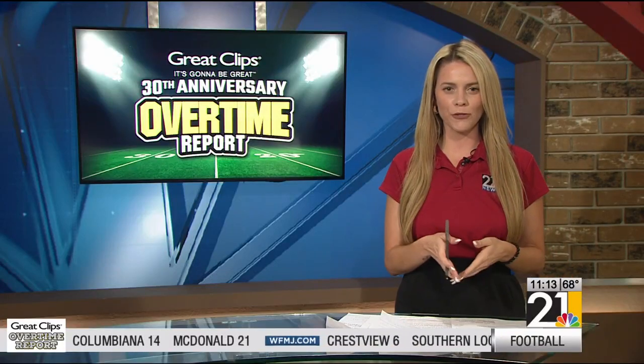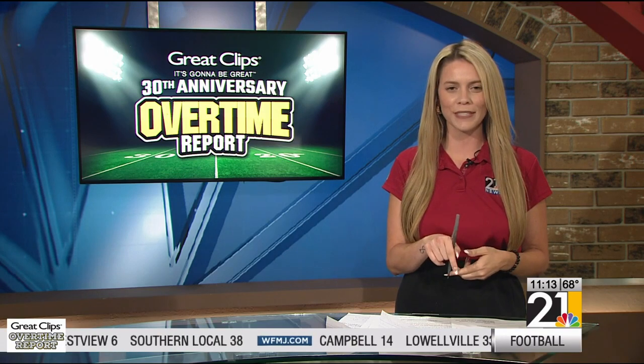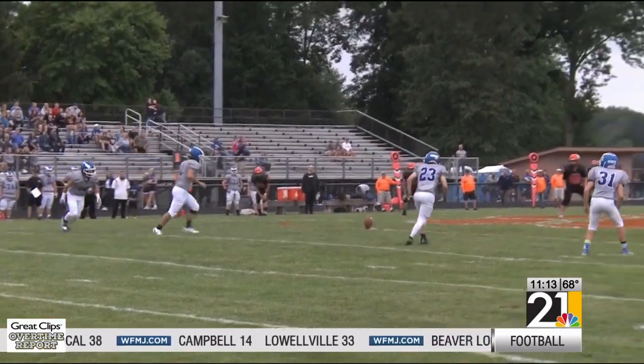Yeah, Dana, dominating is right. The Blue Jays picked up right where they left off last week, cruising to a 2-0 start to the season. Let's take you to Newton Falls and check this one out.